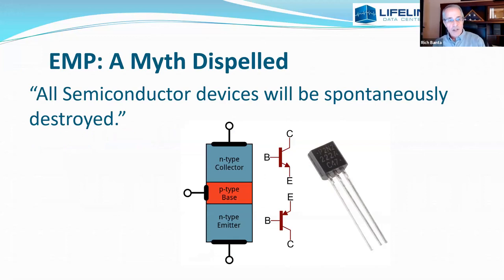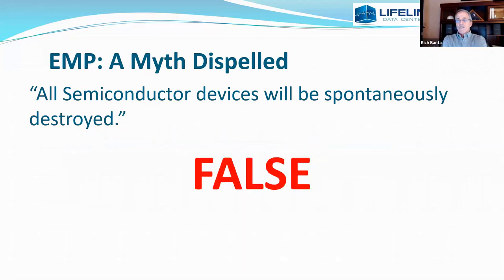There was a misperception for a long time — and we were actually taught this; I was a radar troop in the Air Force decades ago — that this effect would instantaneously destroy all PNP and NPN junctions, that all semiconductor devices would be destroyed. That is not the case. We go back to the conductive effect: the trace wires on a circuit board, the wiring connecting these components, the power connections — the pulse generates current on those, which in turn destroys components. That can be protected against at about three different layers.